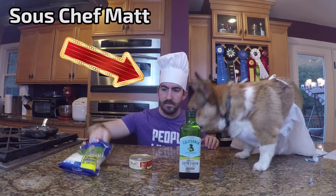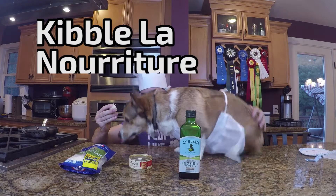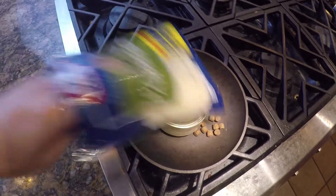Today's delectable recipe is called Kibble, la nourriture pour chat et le fromage. Our ingredients are kibble, a can of fine feline meat supplement, and cheese.